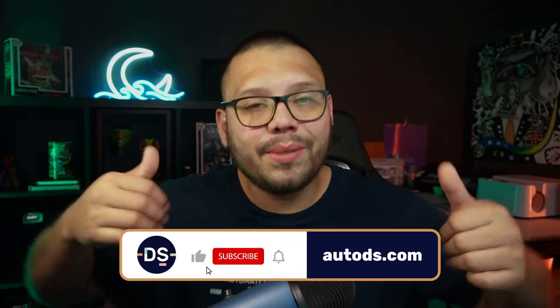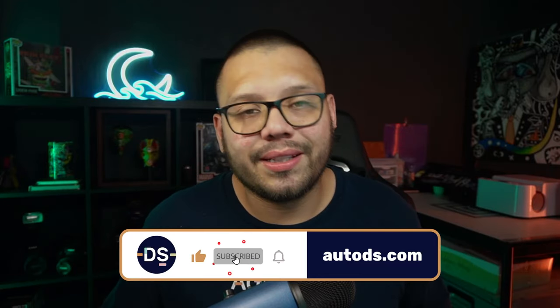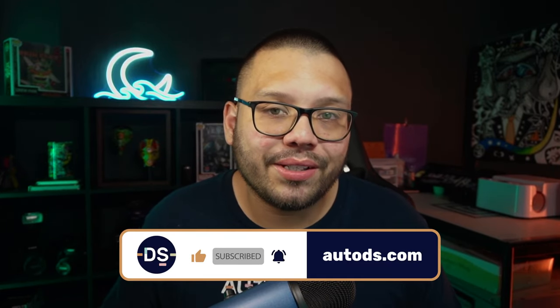Huge thank you to everyone for watching. It probably turned out to be a pretty long video so I tried to condense it as much as possible. Hopefully you stuck around all the way to the end. If you are still here, make sure you smash that like button, hit that subscribe button, and ring that little bell notification so you don't miss out on any future videos. My name is Mario with AutoDS — I'll catch y'all next time.